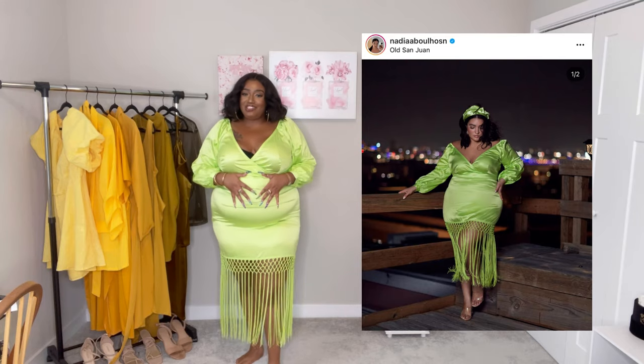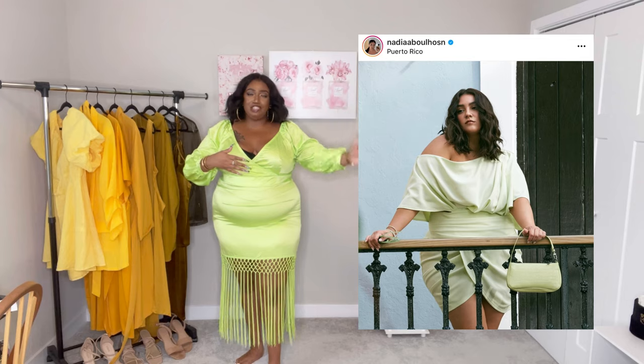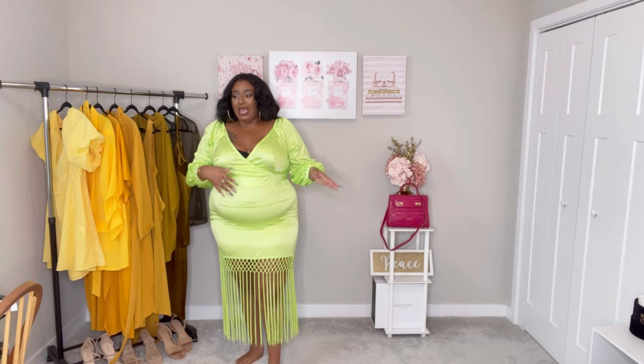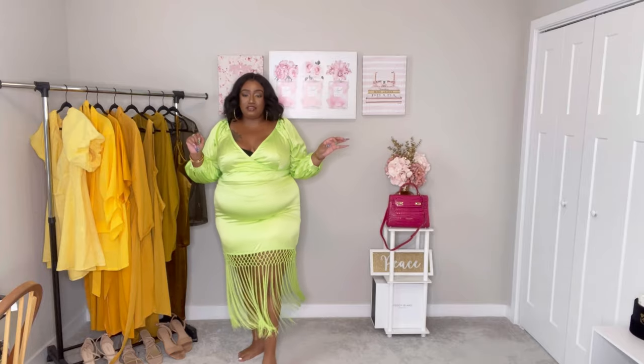This dress — Nadia comes up with some looks. I saw this dress and I was like, yes ma'am. She actually has two green dresses and I decided to step outside the box and try the less-coverage option. I got this in a 3X. It's a beautiful dress — I love the fringe at the bottom, such a beautiful touch. But the material is this satiny material and you have to be careful with it because it does show every imperfection.